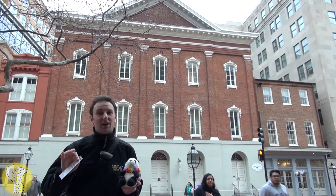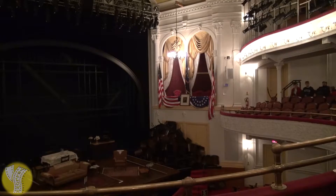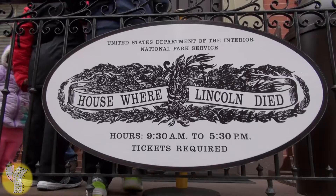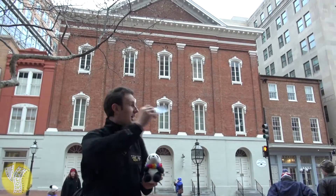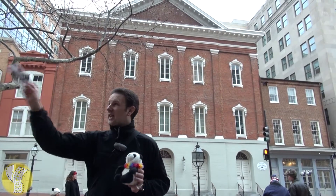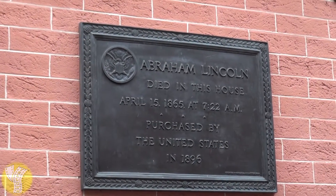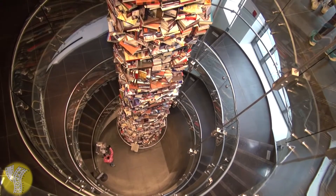There are essentially four main attractions. There is the theater itself, a museum underneath the theater, the house where Lincoln died — they brought him over from the theater to the house across the street where he died the next day — and then another museum after you exit the house where he died.